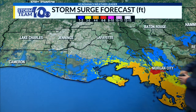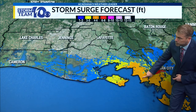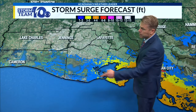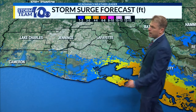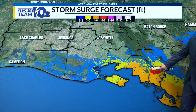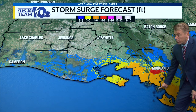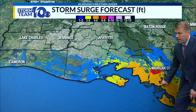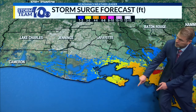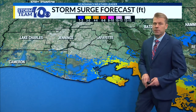The storm surge forecast — you can see four to six feet is definitely possible along the coast in Iberia or St. Mary Parish, and then much lighter amounts with that north wind coming in. Not much storm surge over Vermilion, but six to eight feet possible in Morgan City. Really depends on the track. A track over the Terrebonne-St. Mary Parish border is going to push the water out in most of St. Mary, but if it comes a little further north, that south wind is going to pile that water up across parts of St. Mary Parish.